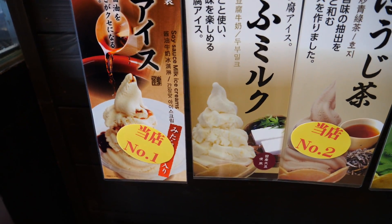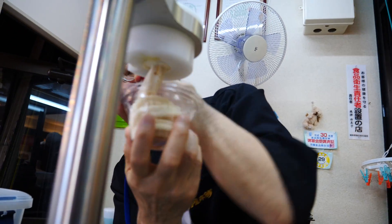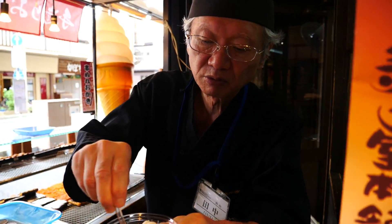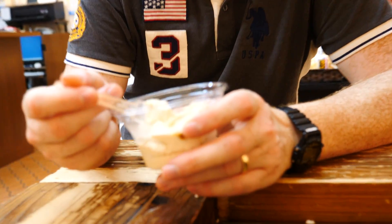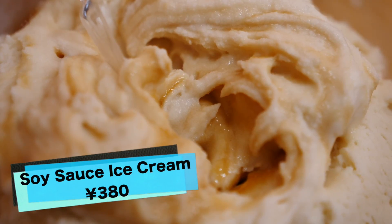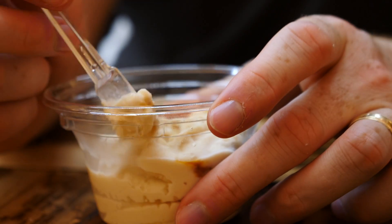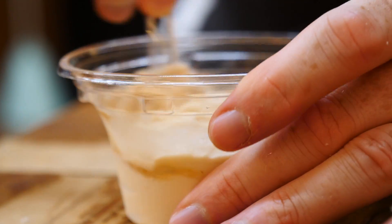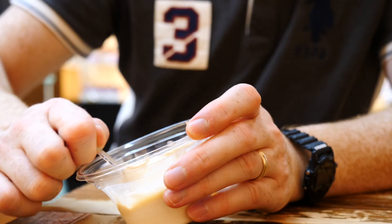The ice cream here is soy sauce flavored. This is from the same shop where we got the rice crackers. If you look down here it's ice cream, and this is the number one best seller — it has soy sauce in it. Soy sauce — that's what we dip our sushi and sashimi in! He said we have to mix it really well because the sauce is in the middle. Look at those brown swirls — hey guys, check out how sticky this is. That is going to be very interesting. I'm super curious — I wonder if it's going to be salty ice cream.